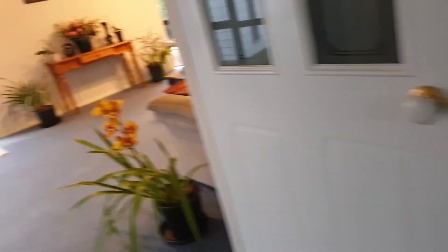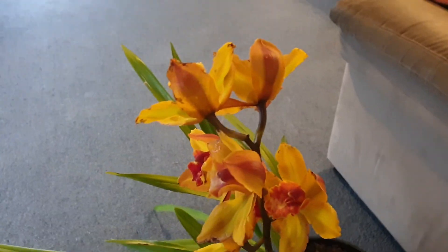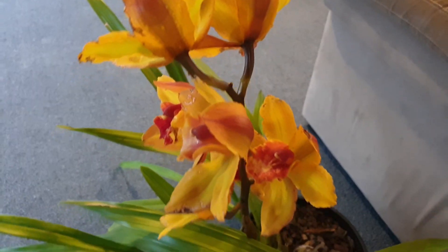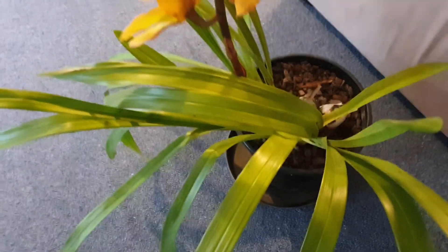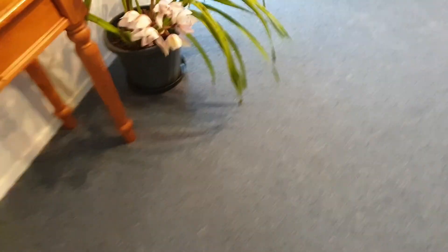And this one here — different colors. There's no yellow one here. Yellow. And these orchids are blooming.